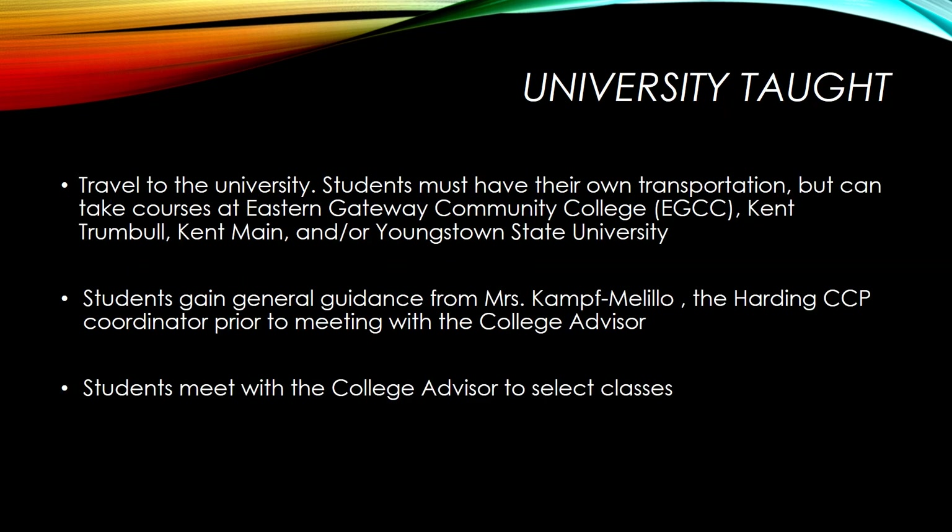The third option is for students to attend a local university. The student is responsible for their own transportation but can take courses at Eastern Gateway Community College, Kent Trumbull, Kent Main, and/or Youngstown State University. Students do not have to work with only one university but could take a hybrid option of courses through any of the partnering universities.